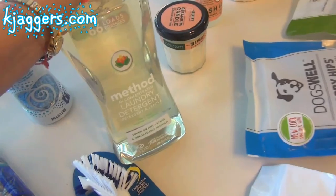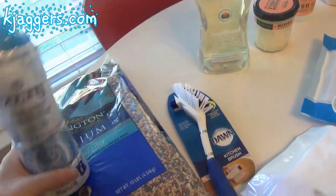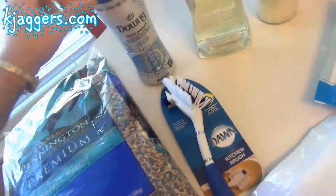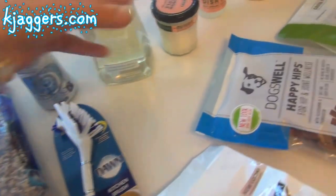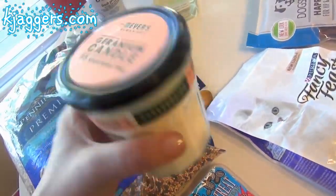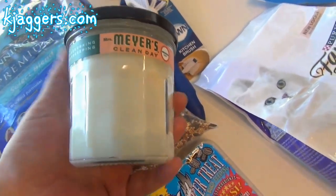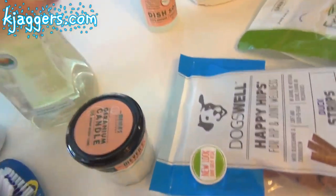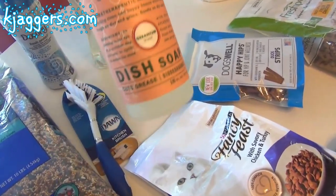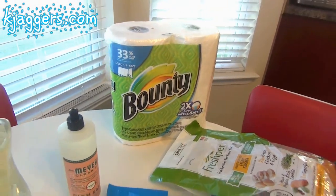I got another one of my Downy Fresh Protect in-wash odor shields — this stuff is phenomenal, I probably should have gotten two. I picked up another Mrs. Meyer's Clean Day geranium candle; the burn time on these is amazing and I absolutely love them. I also picked up the Mrs. Meyer's Clean Day geranium dish soap — I love their dish soap.